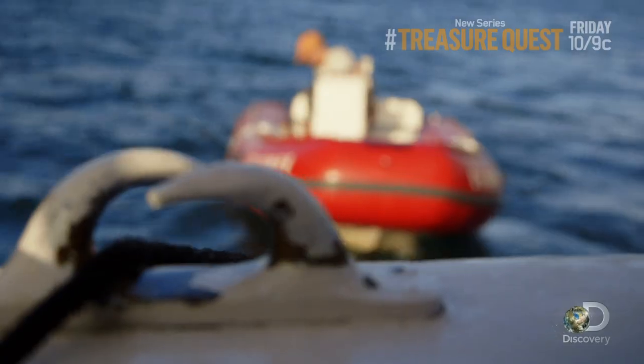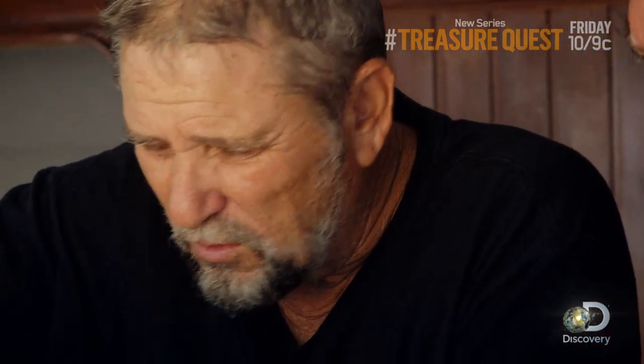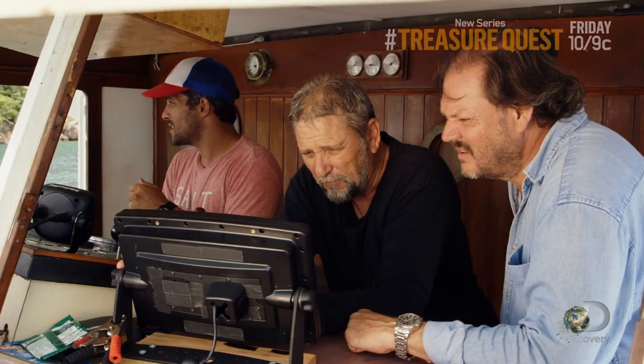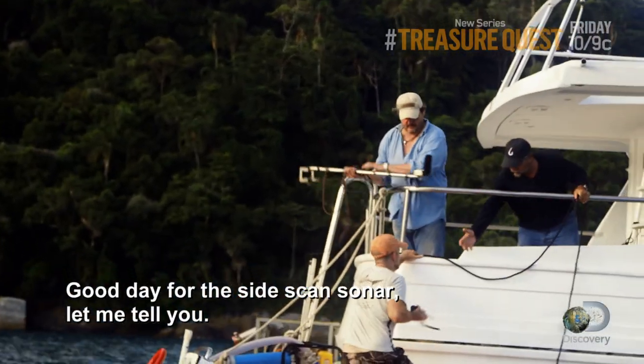After days of a painstaking search, the crew of the Alpha Crucis may have what they're looking for. Who knows what it could be? It could be a ballast pile, it could be any type of formation that's not normal to that area. We don't know until we go down and check it out. Totally blown away right now. We got a good image on there — good days with the side-scan sonar, let me tell you.